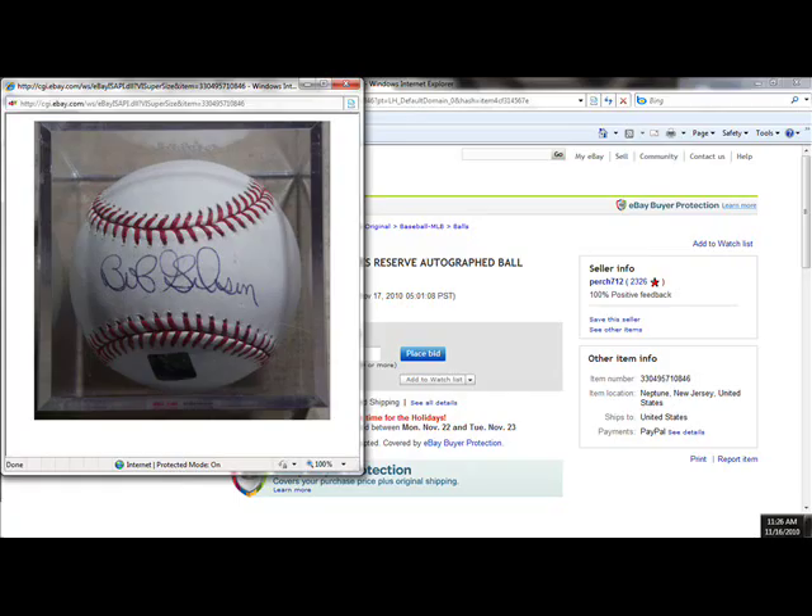Look how ugly that Bob Gibson autograph is! That is just horrible! Oh my goodness, look how ugly that Bob Gibson ball is! And I blame that dopey eBay buyer.